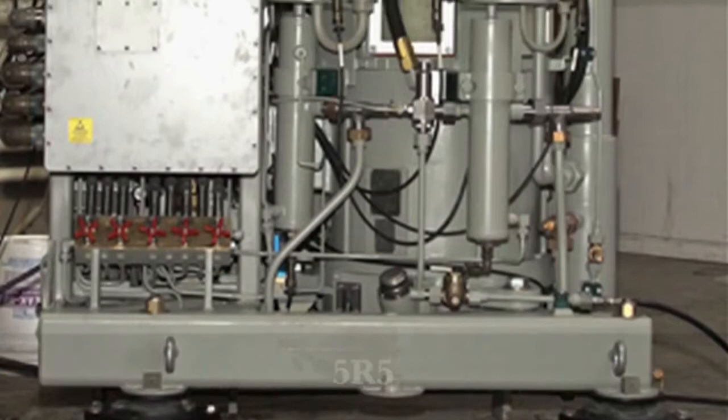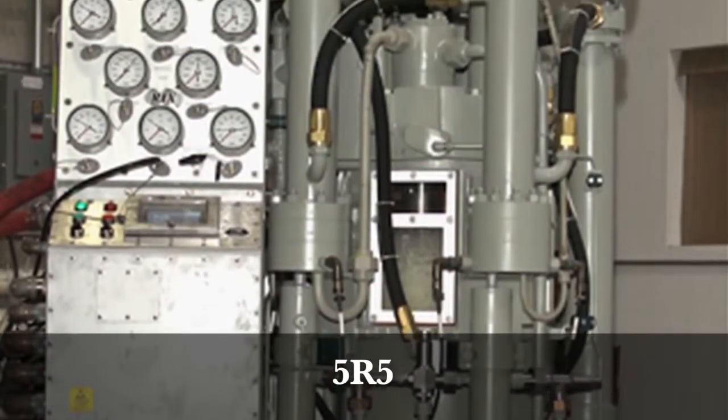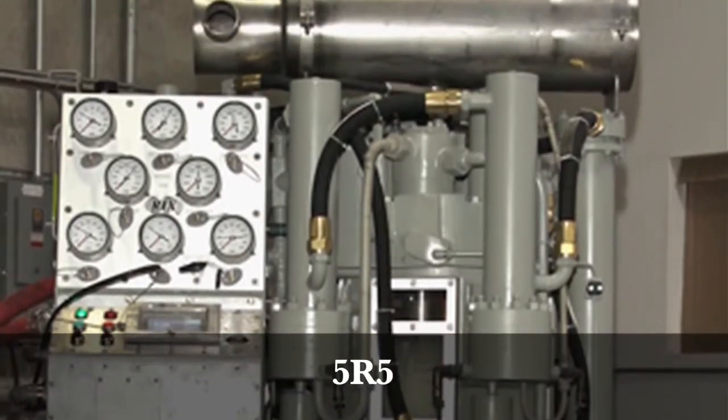Everything is typically made here — machine-wise, welding-wise, fabrication-wise, assembly, testing — all the way through. Our compressors are all oil-free and cover low-pressure air systems, medium-pressure air compressors, high-pressure air compressors, and nitrogen generators.